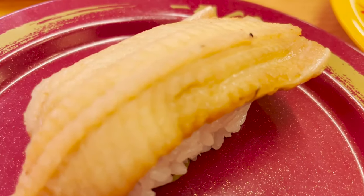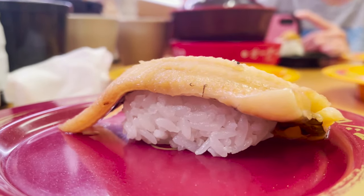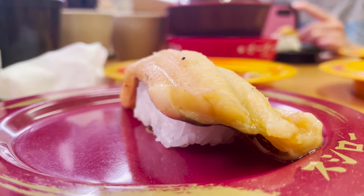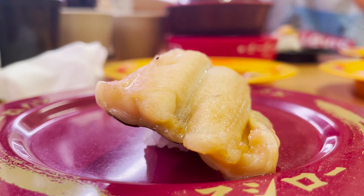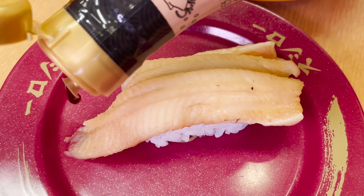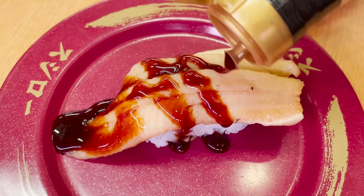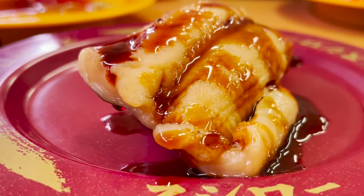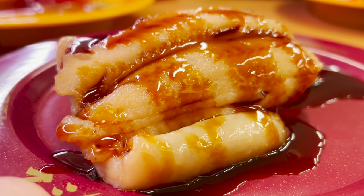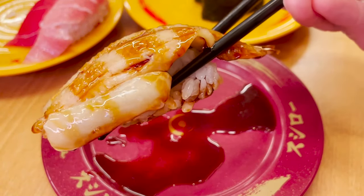What do you think is the next sushi? It is characterized by its soft body made by steaming a fish called conger eel. There's no soy sauce for this one — instead, apply this sweet sauce. The sweet sauce and soft body go great together, and the sweet sauce goes well with the rice too.